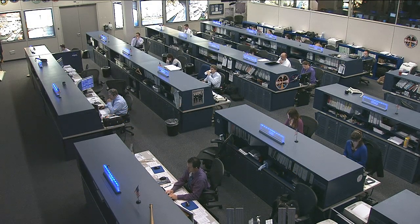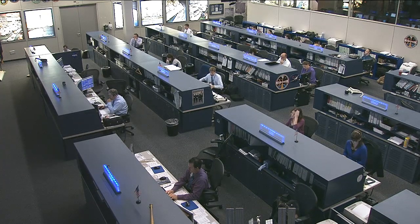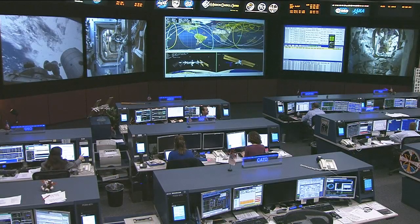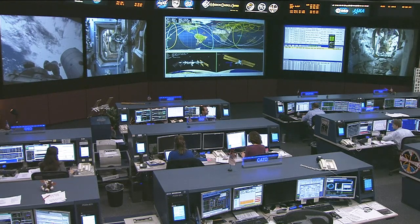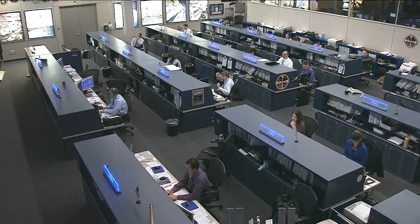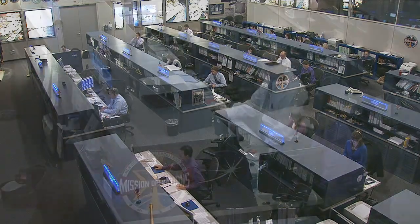Good morning everybody. Welcome to Space Station Live. It is Wednesday, May 8, 2013. This is a live view inside the International Space Station Flight Control Room here at the Johnson Space Center in Houston, Texas. Sitting there at the center console is today's flight director, Royce Renfrew in the white shirt. Sitting beside him today is Carol Jacobs.